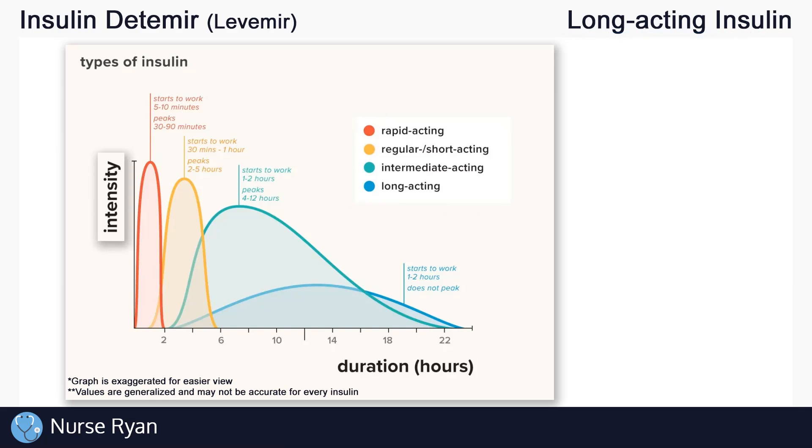Now let's see what sets these different insulins apart from one another with this chart. The intensity on the left is measured by how much the insulin lowers blood glucose levels, which as you can see in the red line, is very intense. This happens with a rapid acting insulin — it acts very quickly and very strongly, but the duration, or how long it lasts, is not very long. This is contrasted by a long acting insulin, as shown in blue, which takes a while to start to have any real effect on blood glucose and never gets really intense at one point, but it can affect blood glucose over the course of 24 hours.